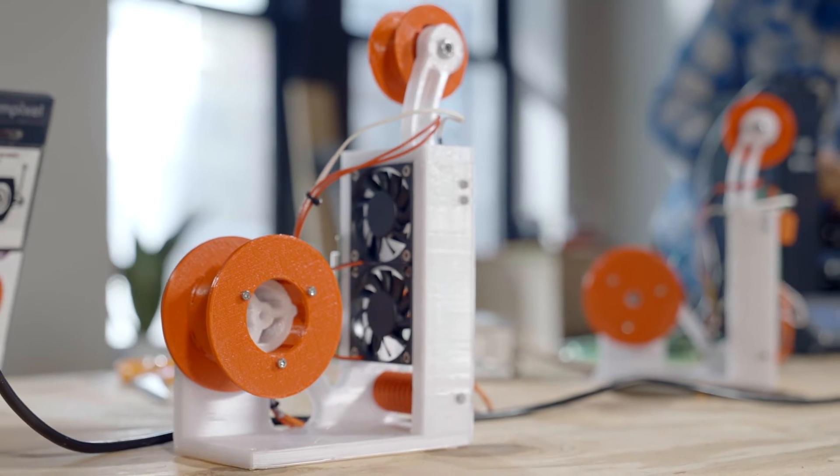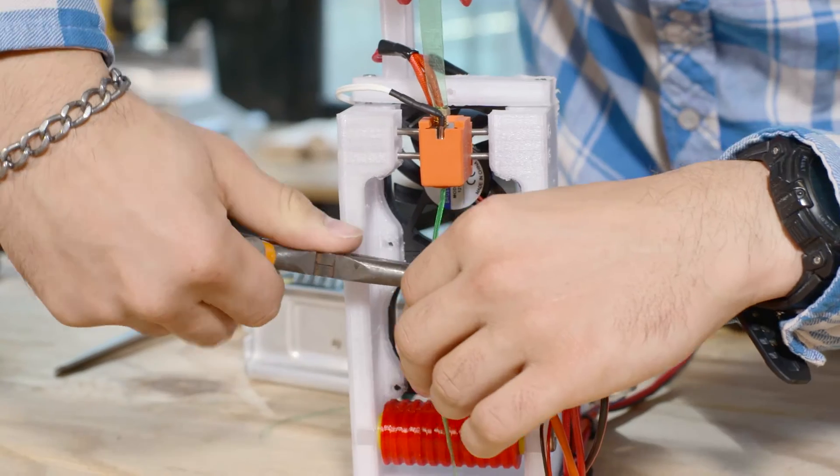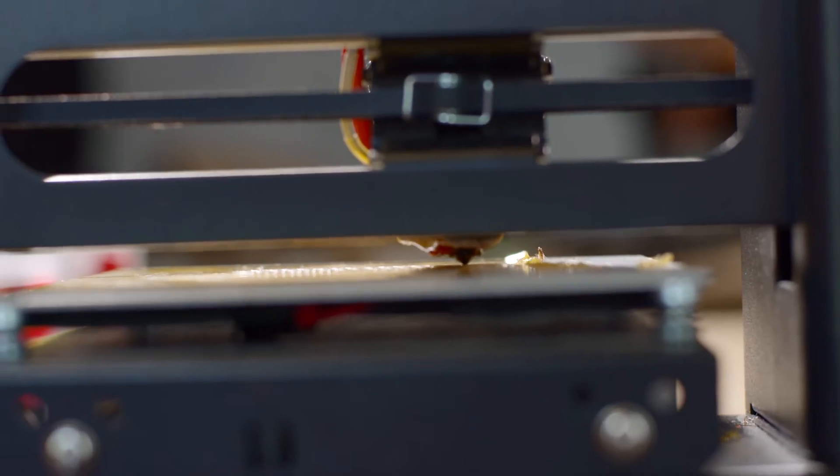Thank you so much. We picked Polyformer because buying the plastic you need for rapid prototyping machines is very, very expensive. They're taking ordinary plastic we have around us and turning it into plastic for 3D prototyping. So it saves money, and it's incredibly convenient.